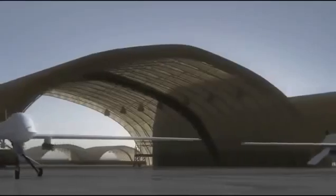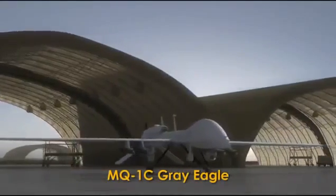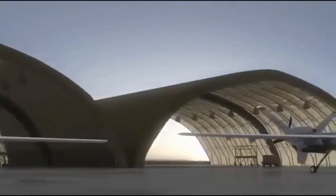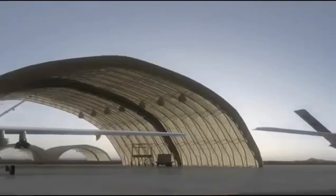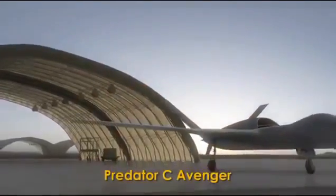Words synonymous with General Atomics' unmanned aircraft systems. The legacy, know-how, and combat experience gained in almost 2 million flight hours and thousands of UAS sorties is now being integrated into a next-generation UAS platform — the Predator C Avenger.